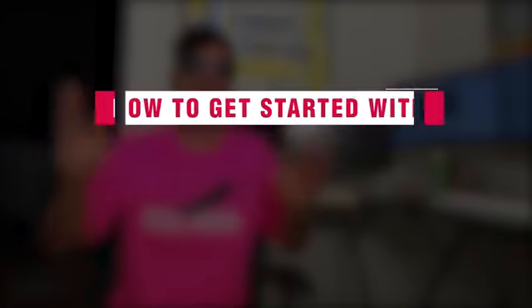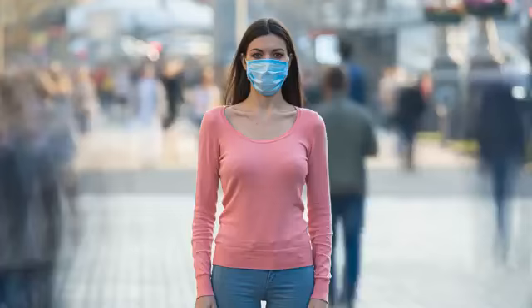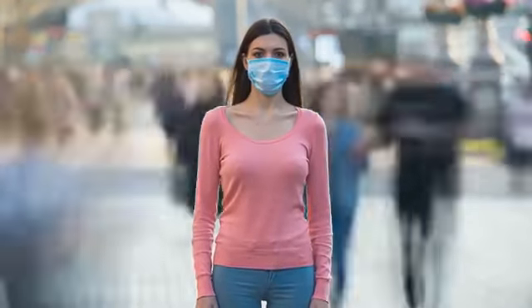Hey, Jon here. Affiliate marketer, and I'm going to be going over in this video how to get started with affiliate marketing. I've been doing affiliate marketing for over 10 years now, but I'm going to do this video relevant to today, right now in 2020, how to get started.